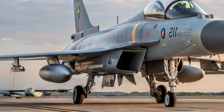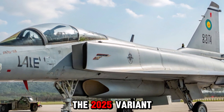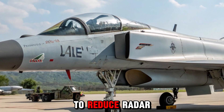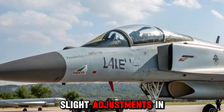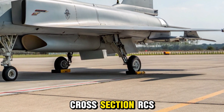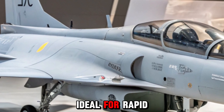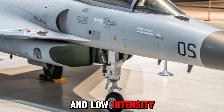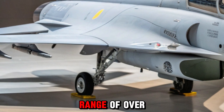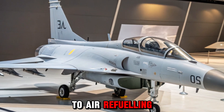While the core design of the JF-17 remains similar to earlier blocks, the 2025 variant features notable refinements. The airframe incorporates improved composite materials to reduce radar signature and weight. Subtle adjustments in the air intake and fuselage contours help enhance aerodynamic efficiency and reduce radar cross-section (RCS), giving it semi-stealth features. The aircraft remains compact and agile, ideal for rapid deployment, retaining a maximum speed of Mach 1.6 with an operational range of over 1,200 km on internal fuel, extendable with external drop tanks and air-to-air refueling.